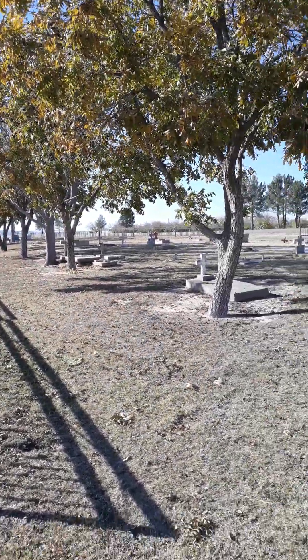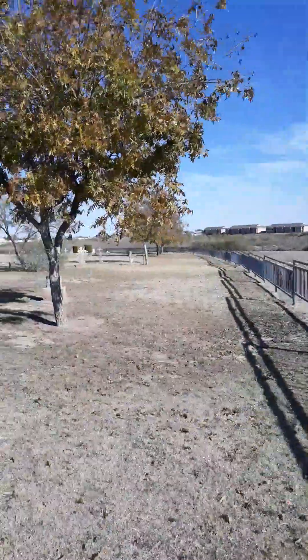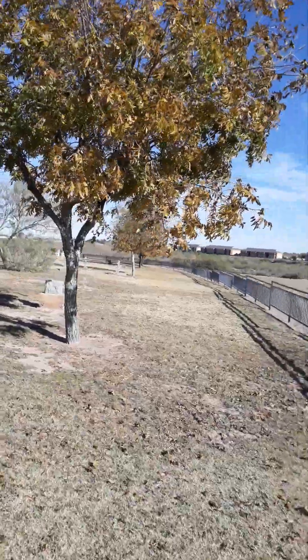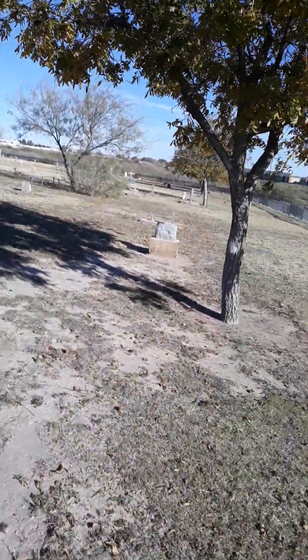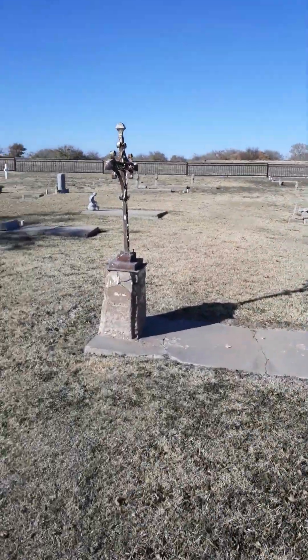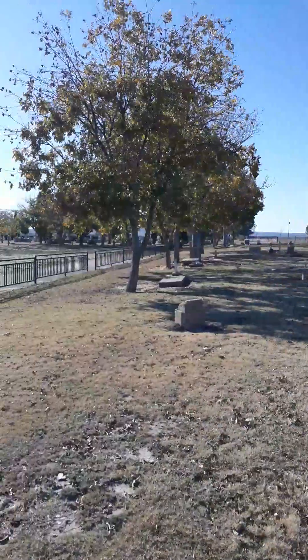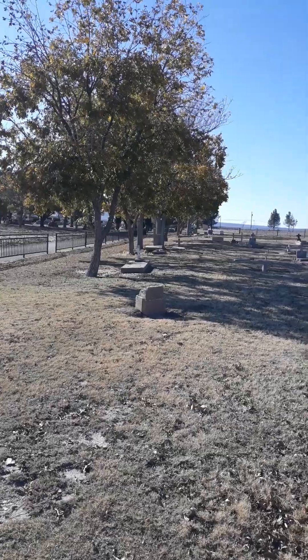Hey y'all, Carlsbad Cemetery in Carlsbad, New Mexico — Part 2. The cemetery is so big that I filmed some of it, then drove around to the other side. These are really old graves — this is the oldest part of the cemetery right here. The cemetery dates back to 1886 and I had to come back and film these.